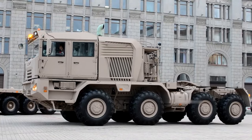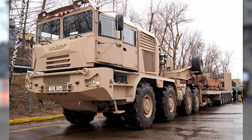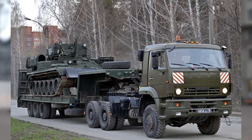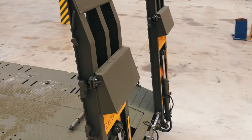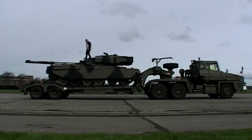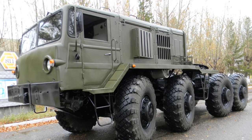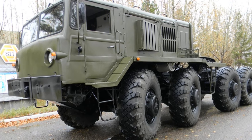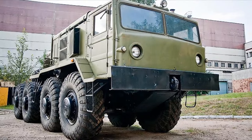Thank you for watching this video on the world's most massive tank transporters — from the United Arab Emirates' beastly MZ-KT 741-351 to Russia's reliable KAMAZ 65225, these trucks keep armored units rolling no matter the operational demands. If you liked this video, please leave a comment letting me know what other types of trucks you'd be interested in seeing covered in the future. If you enjoy this channel, please subscribe and turn on all notifications so you won't miss any upcoming videos.